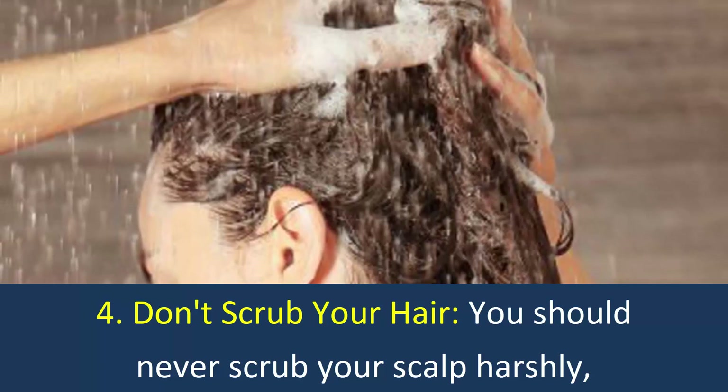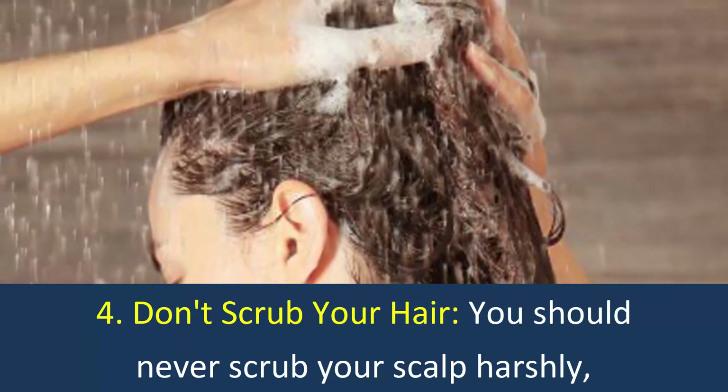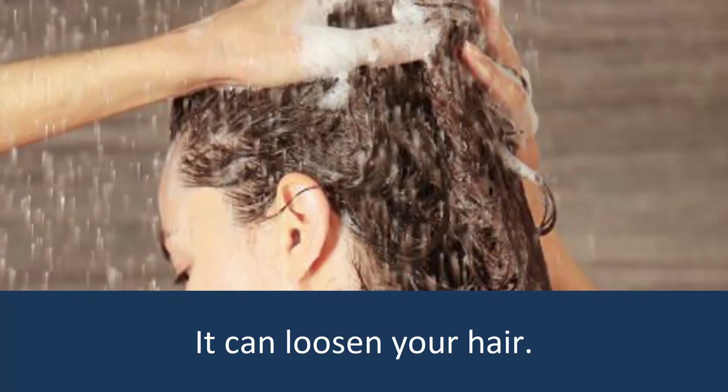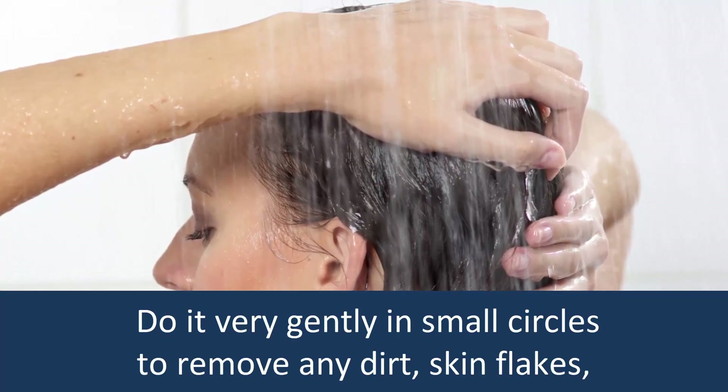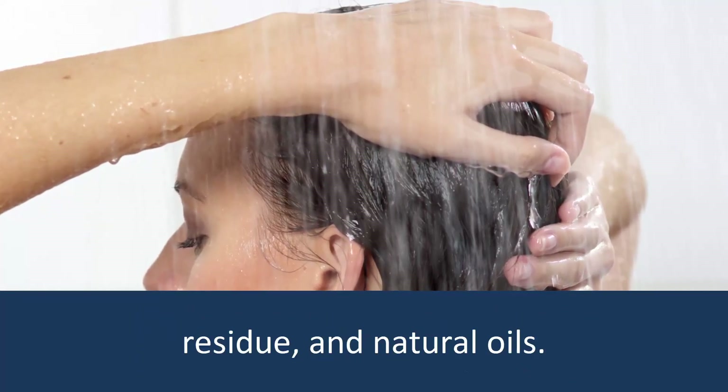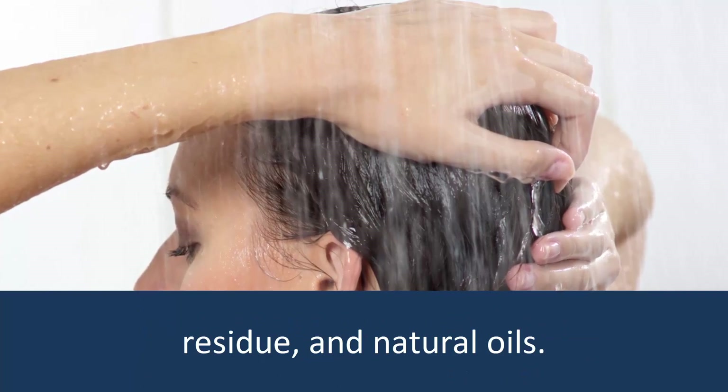Don't Scrub Your Hair: You should never scrub your scalp harshly, as it can loosen your hair. Do it very gently in small circles to remove any dirt, skin flakes, residue, and natural oils.